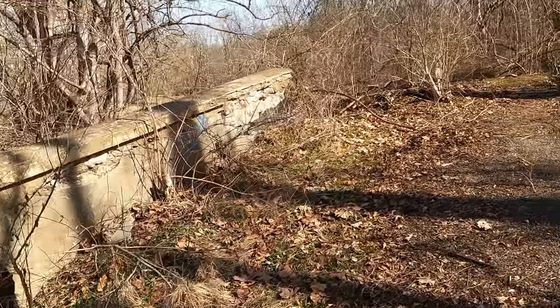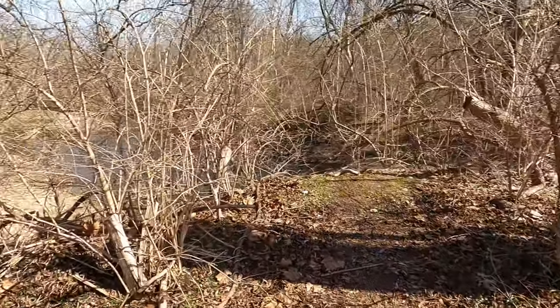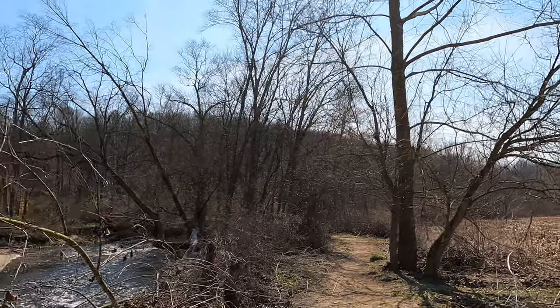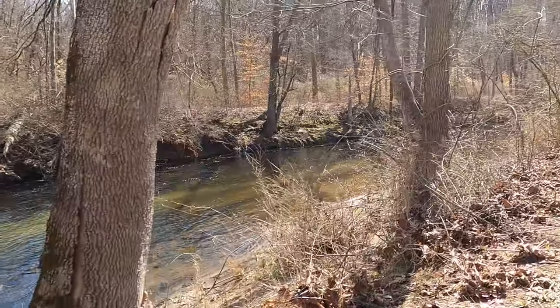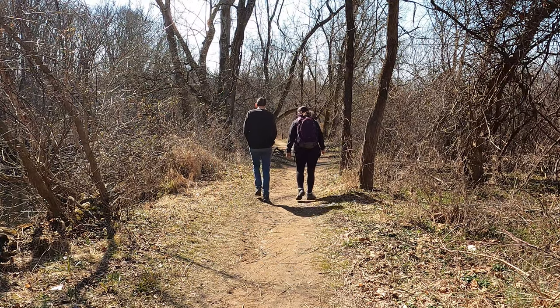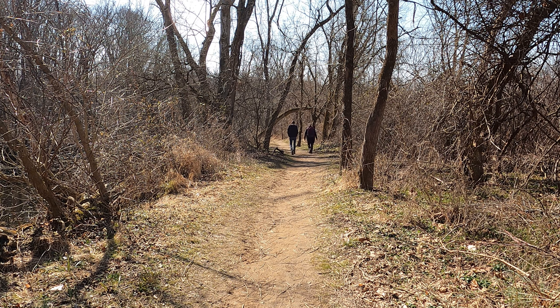So this looks like it was an old bridge. If you're interested in hiking, there's 12 miles of trails, and many of them tie in with Delaware's White Clay Creek State Park. And if you're interested in bicycling or horseback riding, you're able to do that on 8 miles of the trails here.